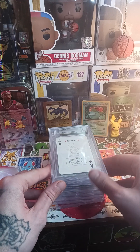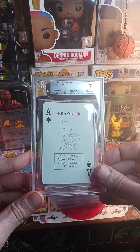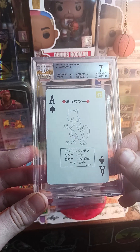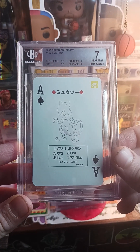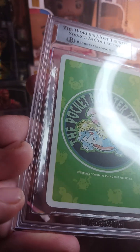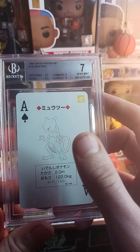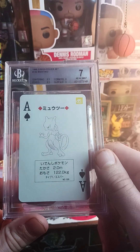A seven on the Mewtwo — that hurts a little bit. Seven is just a rough grade. Let's see — 9.5 centering, 9.5 edges, 9.5 corners, and a six on the surface. Man, there's some browning there.